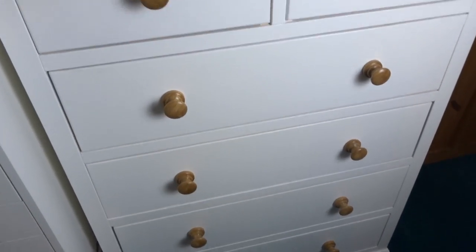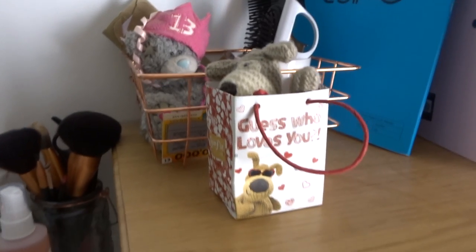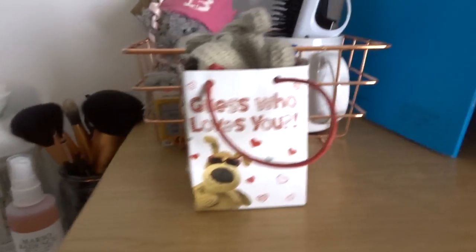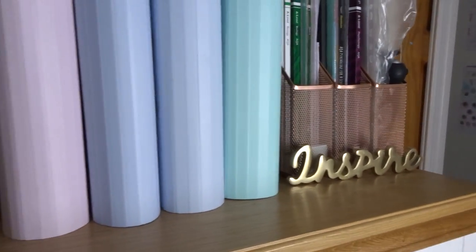In my chest of drawers is just all my clothes and bedding. And then over here on top we just have a random sort of Primark basket with just random stuff in it. This valentine's beautiful thing on the front, and the rest is just all my school stuff.